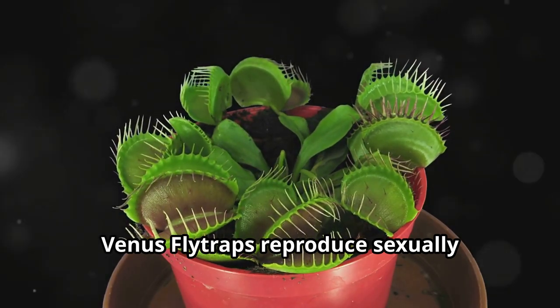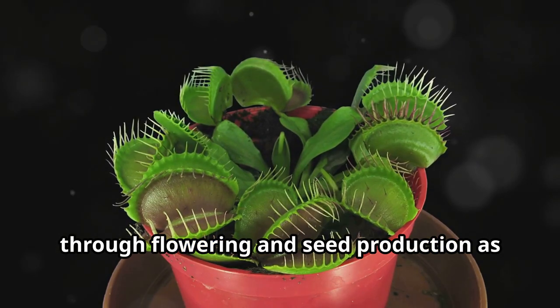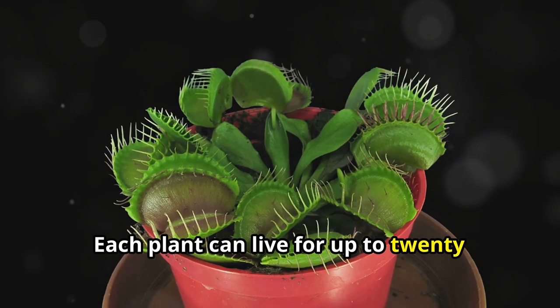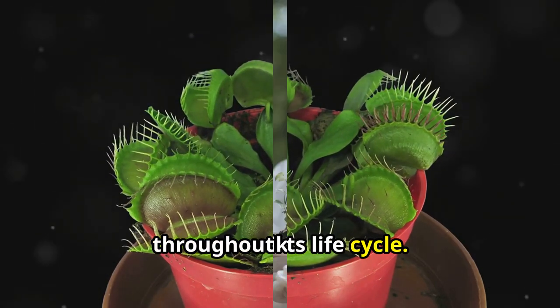Venus flytraps reproduce sexually through flowering and seed production, as well as asexually using rhizome division. Each plant can live for up to 20 years and keeps on producing new traps throughout its life cycle.